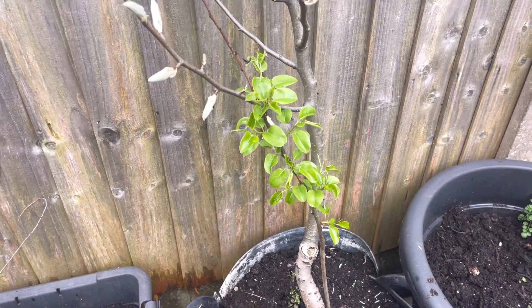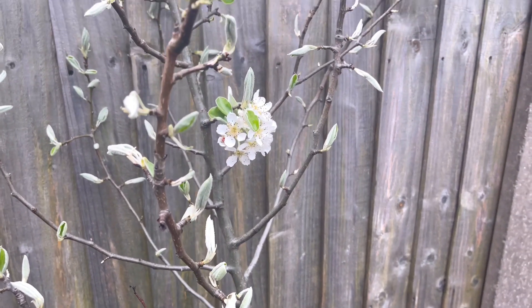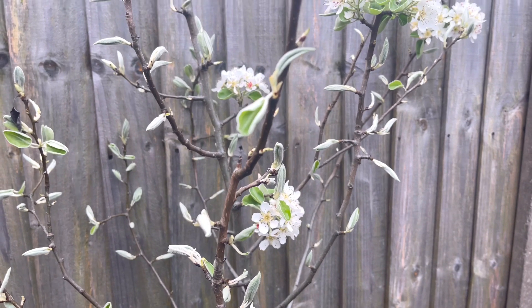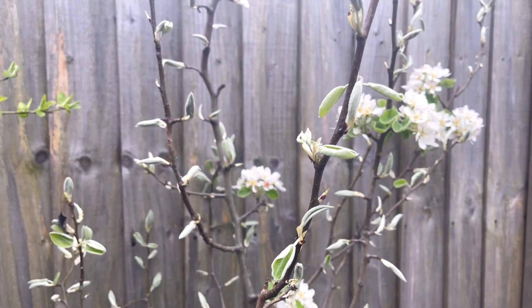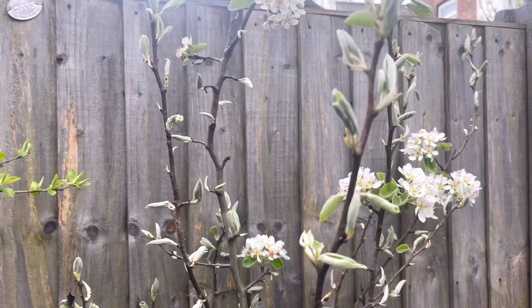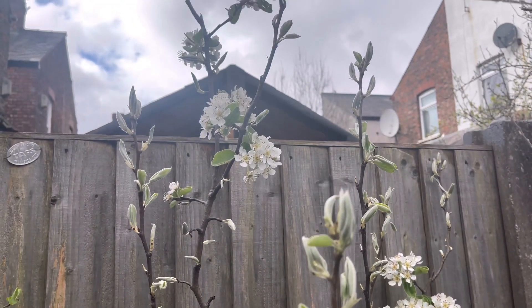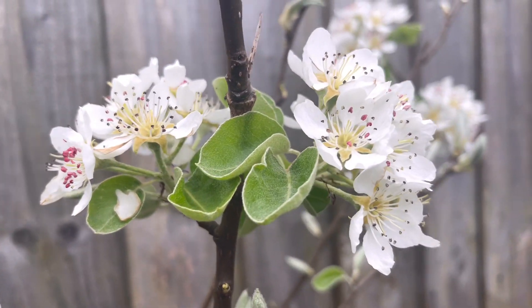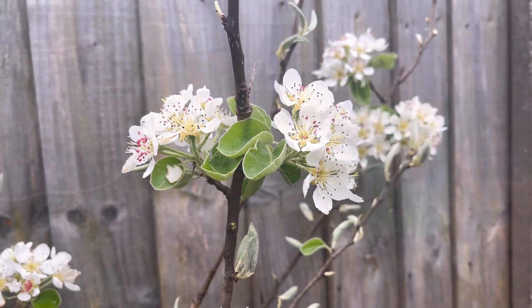Hi guys, assalamualaikum and welcome back to my channel. I hope you're all doing well. This is another Ramadan vlog. This is my pear tree in my garden — I've only had it for about two years and I was surprised to see the blossoms on the tree this year. The last couple of years I've had just one flower but no pear, so I'm hoping this year I'm going to get some pears.